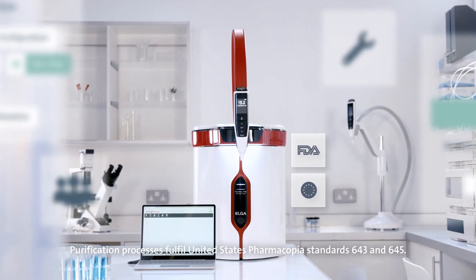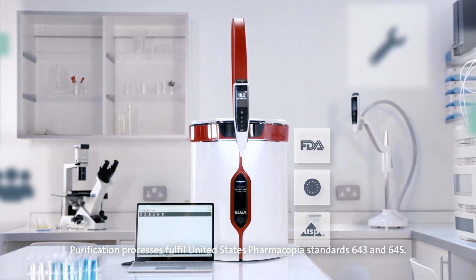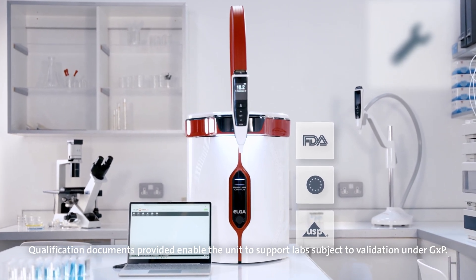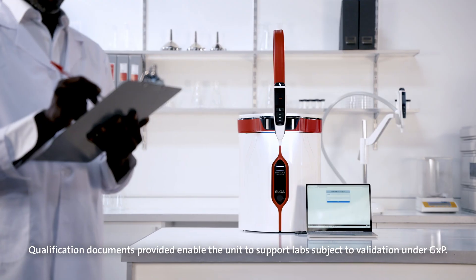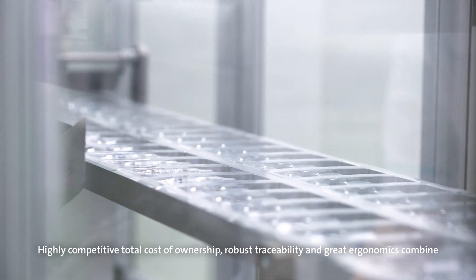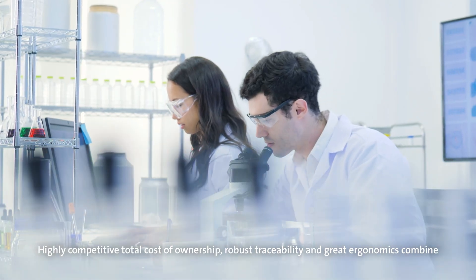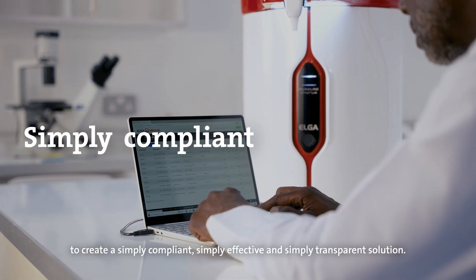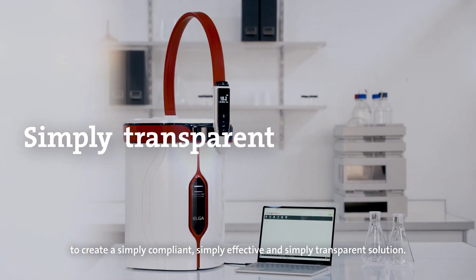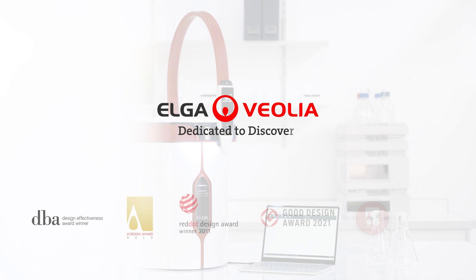Purification processes fulfill United States Pharmakopeial Standards 643 and 645. Qualification documents provided enable the unit to support labs subject to validation under GXP. The Pharma Compliance introduces Pure Lab to the QC sector. Highly competitive total cost of ownership, robust traceability and great ergonomics combine to create a simply compliant, efficient, effective and transparent solution. Elga Lab Water — dedicated to discovery.